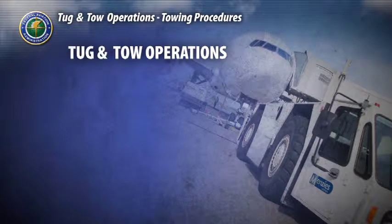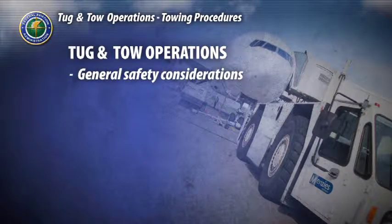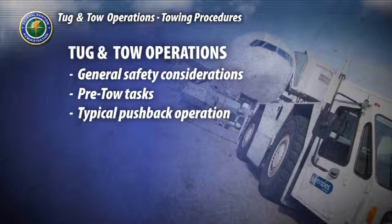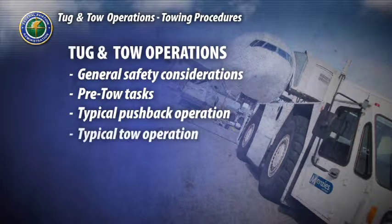In this video, we will first identify general tow operation safety considerations. We'll explore pre-tow tasks, which include identification of potential personal injury and equipment hazards. We will walk through a typical pushback operation and tow operation, examining each step and safety considerations involved in both scenarios.